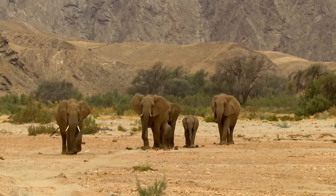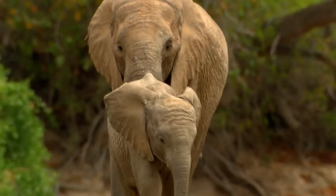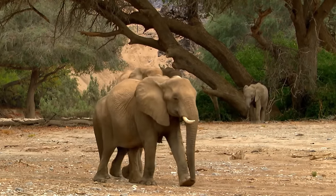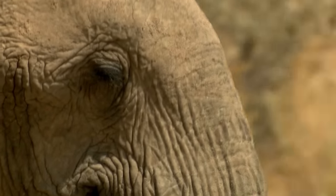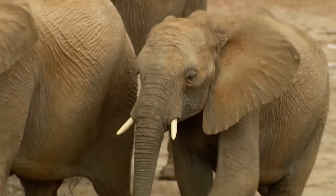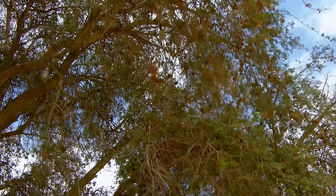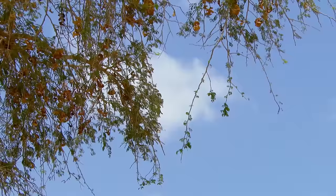In contrast to their other African relatives, desert elephants live in particularly small family groups. They are so rare and their way of life is so special that they are under the constant supervision of scientists, who have also given the elephants names. The head of this family is alpha cow Clarissa. The animals don't leave her side for a moment. Only Clarissa knows how to survive in this extreme environment.